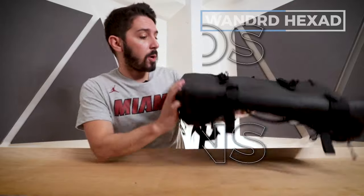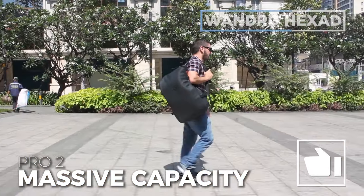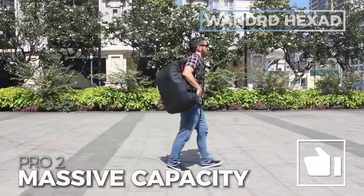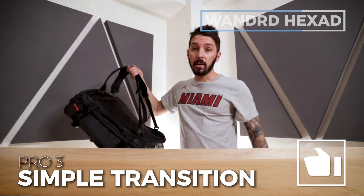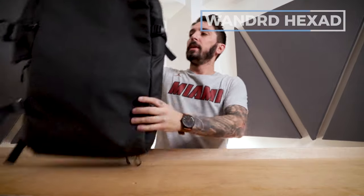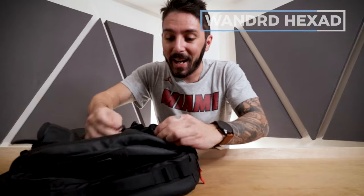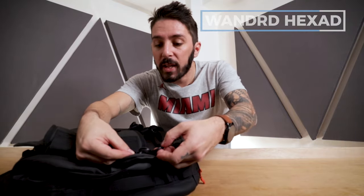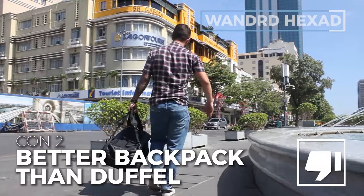Pros: number one, it's sexy. Number two, the massive 45-liter capacity gives it serious potential as a long-term travel backpack/duffel. Number three, the seamless transition between duffel mode and backpack mode is incredibly simple. Cons: number one, it's not simple — it's quite a complicated bag with four zippers within a three-inch radius of each other. Con number two: while the duffel mode is good, it's actually a better backpack than a duffel. Con number three: to get into the main compartment, you have to undo the compression straps.